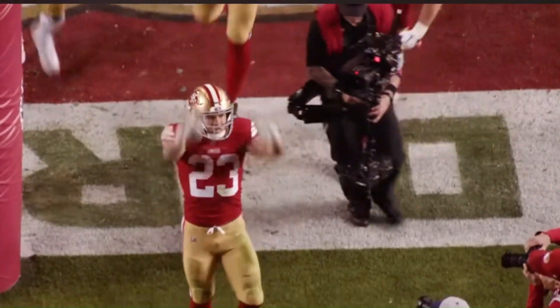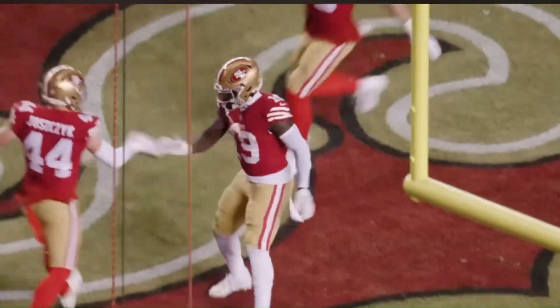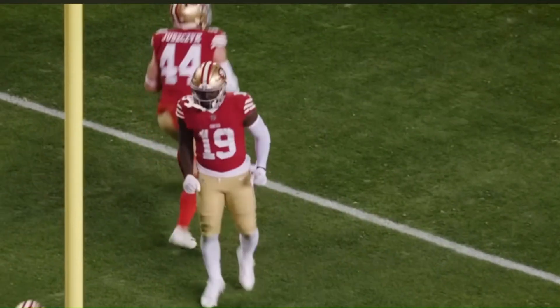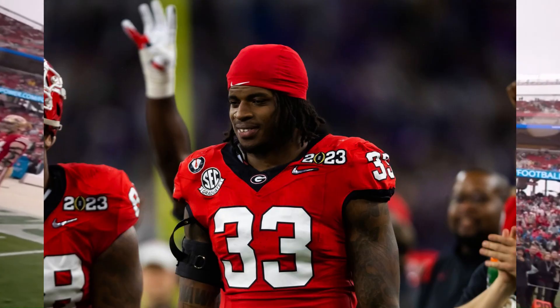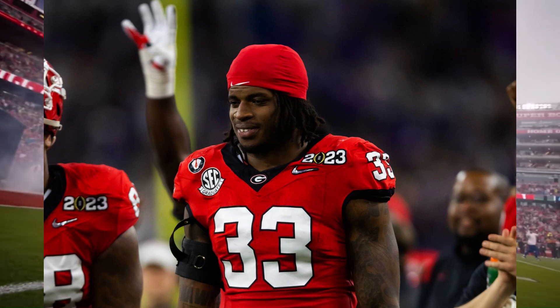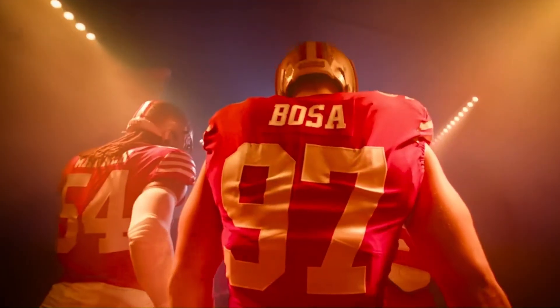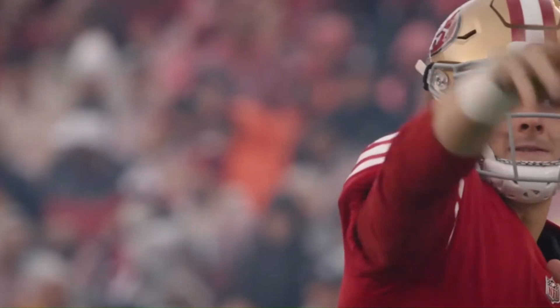So what do you actually need to know about Robert Beal Jr.? First thing, his college was Georgia. His height is 6'4" and he's around 250 pounds. He has almost 7-foot arms — that's insane. His 40-yard dash was 4.48 seconds and his 10-yard split was 1.62 seconds, at 250 pounds.